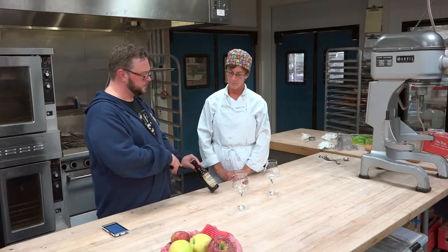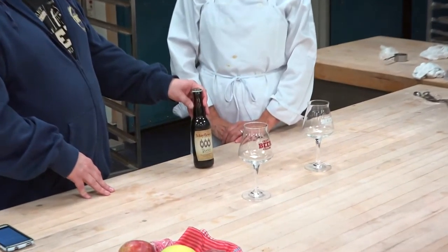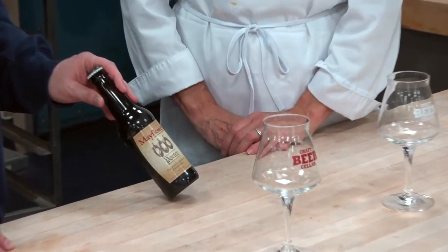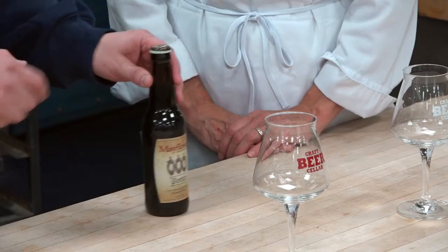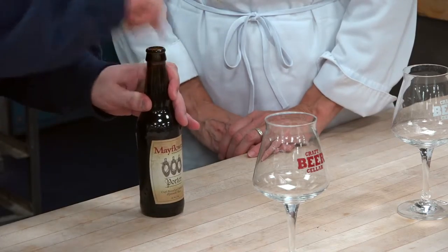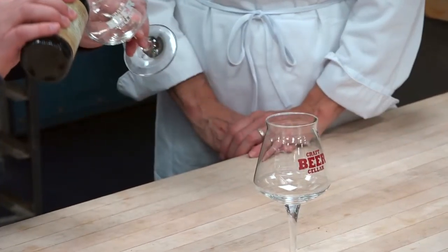But this porter is brewed by Mayflower Brewing Company. They're located right here in Massachusetts, over in Plymouth. They started off doing some really great classic English styles, and this is one of them that they still brew. And this beer has some really great roasty character to it.